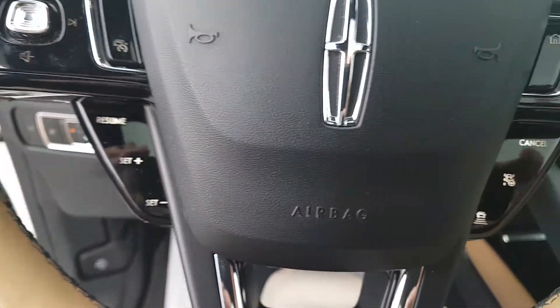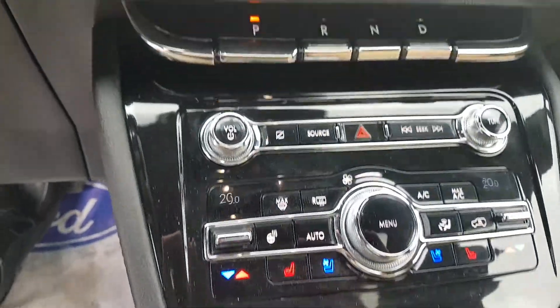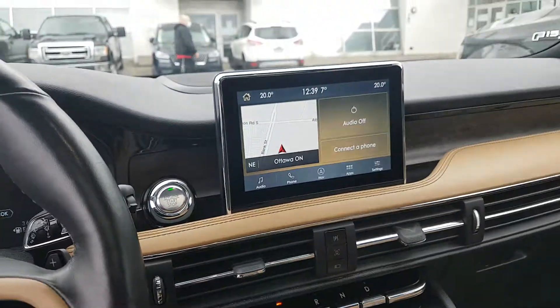It does have adaptive cruise control with lane centering. It does have heated and cooled seats with a heated steering wheel. Piano key shifter. It's got a full 360 camera on it and it's got navigation.